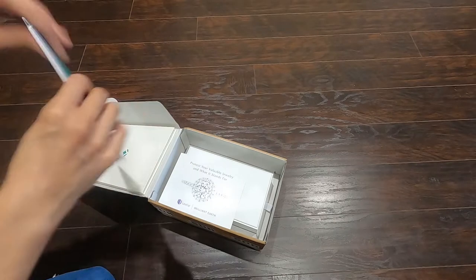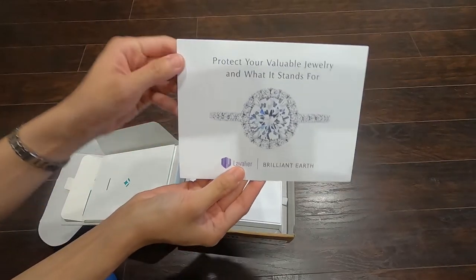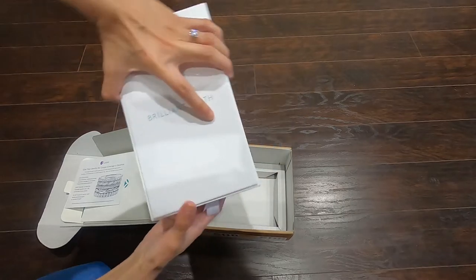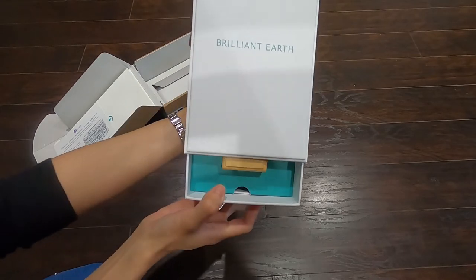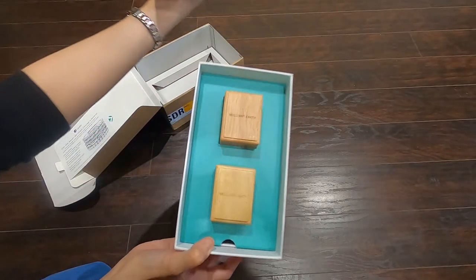And maybe some advertisement information about Brilliant Earth. There's also this card that says 'Protect Your Valuable Jewelry.' And then inside — the ring! Let's see. Oh my goodness, look at this — two boxes!